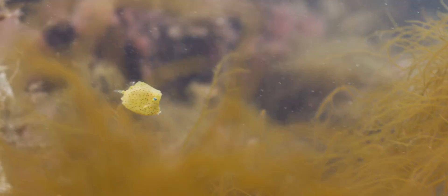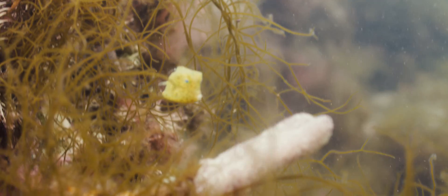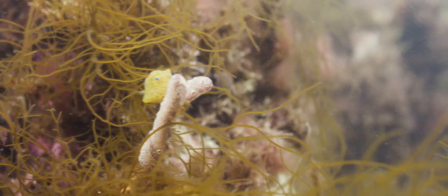Once the cowfish grow to about three centimeters in size, they settle from the water column to the bottom. Once there, they feast on small sessile invertebrates, such as tunicates and anemones, as well as slow-moving crustaceans, sponges, and marine plants.